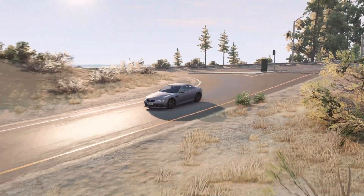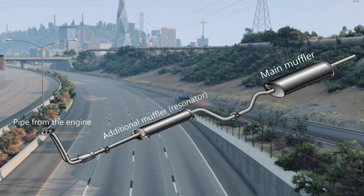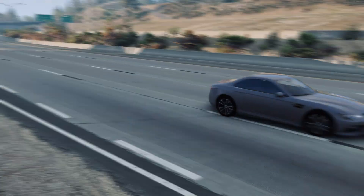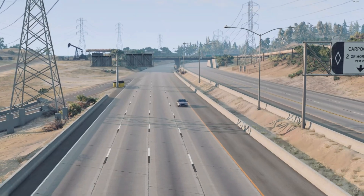First, what is a muffler? A muffler is a device installed in the exhaust system of the car. Its task is to muffle and reduce the noise of the internal combustion engine. Because, as you remember, there are always micro-explosions inside the internal combustion engine, and usually the explosions are accompanied by a powerful sound effect. The muffler silences these explosions.